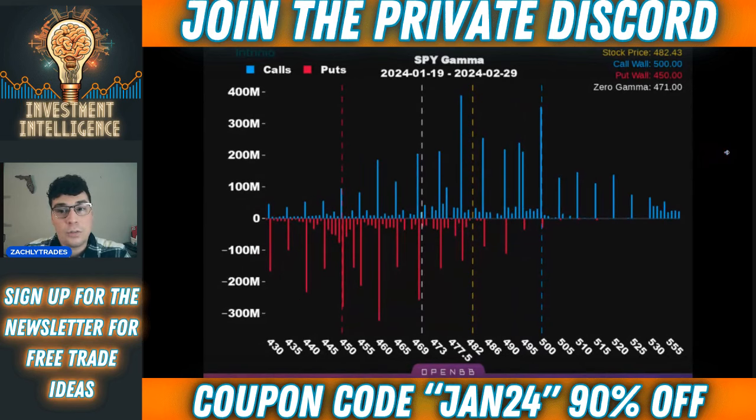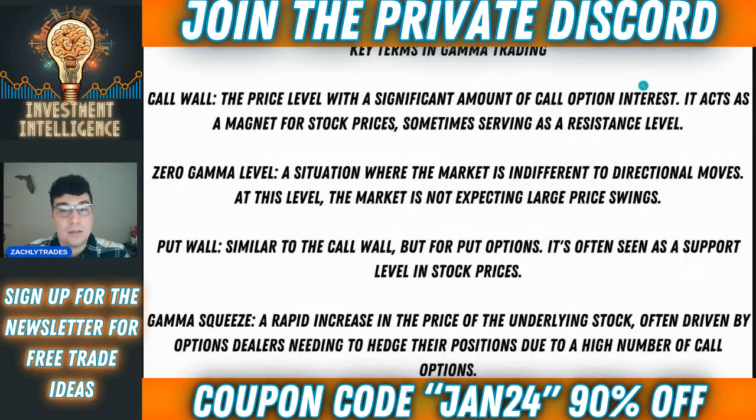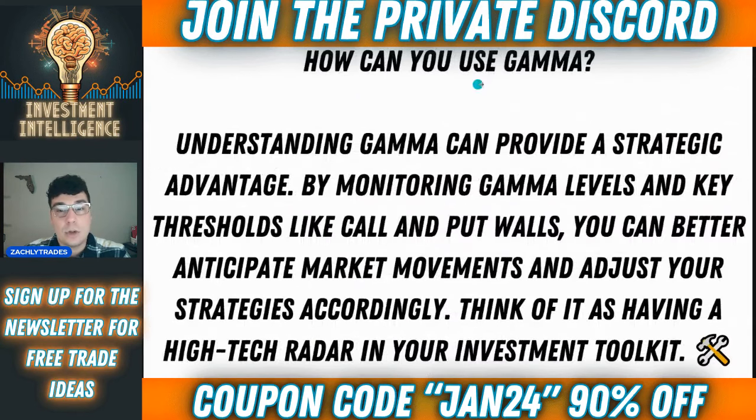It's going to be a really good one. We'll also break down what gamma is, give you guys a nice explanation, the key terms, as well as how you can use gamma when it comes to trading or investing.